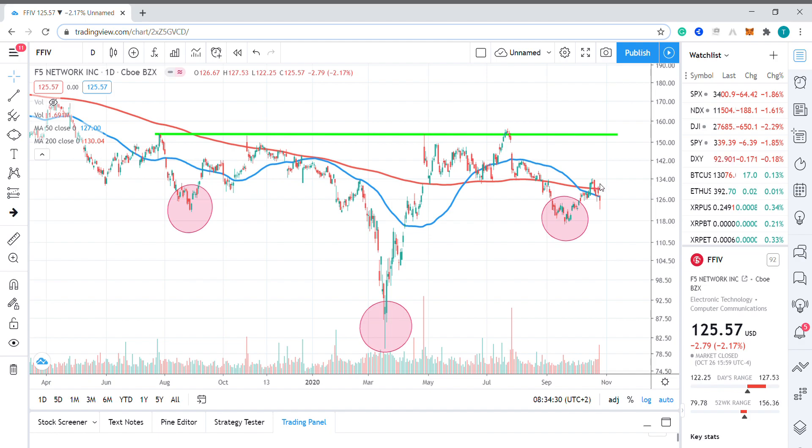In terms of trading tactics, I'd be looking for further upside to the neckline of the pattern at $153.50, which is marked by this green horizontal trend line on the chart.